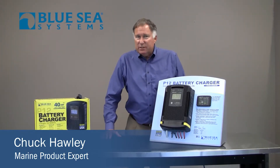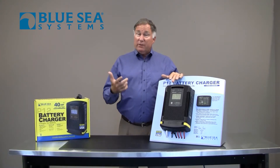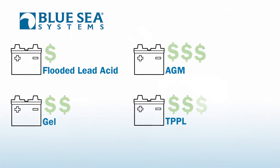Hi, Chuck Holley with Blue Sea Systems. As boats become increasingly more complicated, their battery banks get larger and larger, and with the new chemistries of batteries, you get more reliable batteries but at a higher cost.